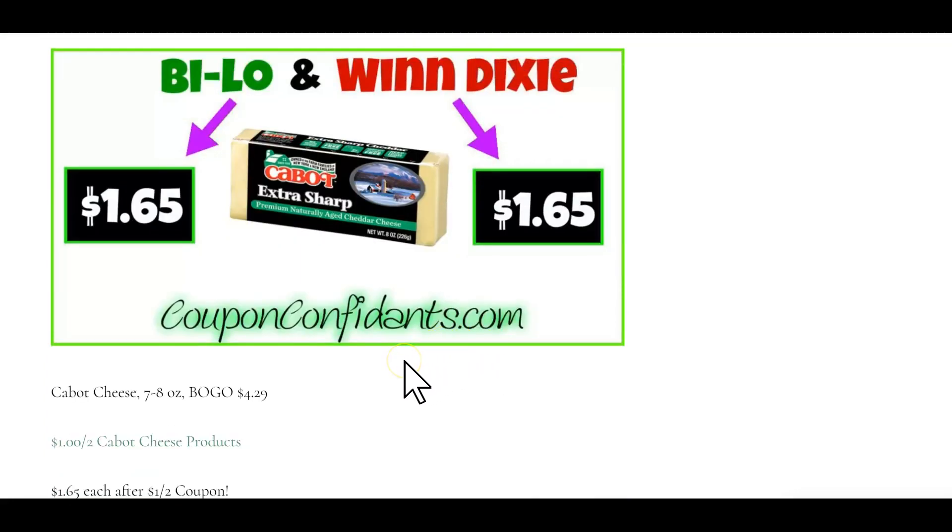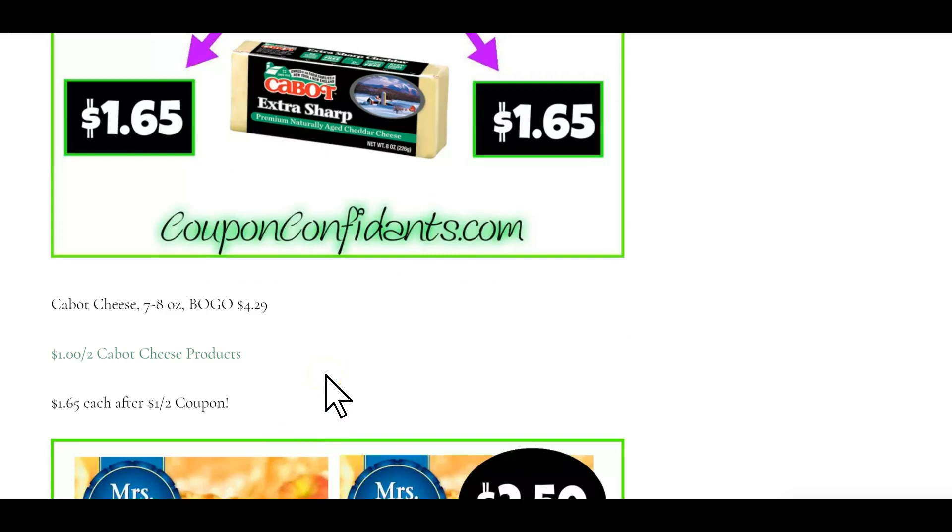Cabot cheese, 7 to 8 ounce, is buy one get one free at $4.29. There is a dollar off two printable coupon that is always available right here. You will pay $1.65 each bar.